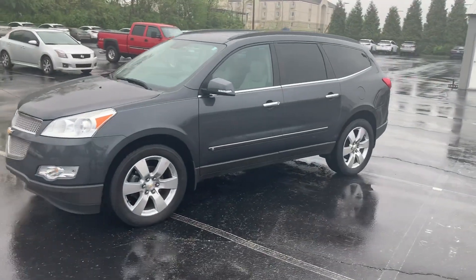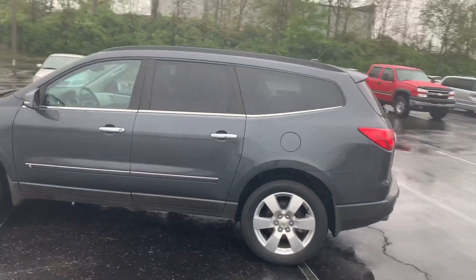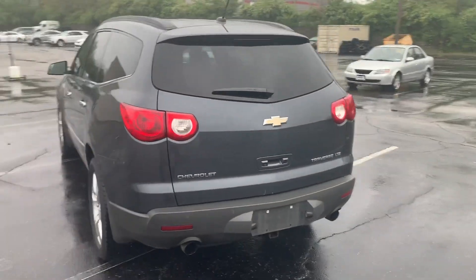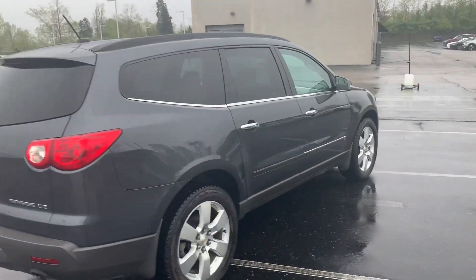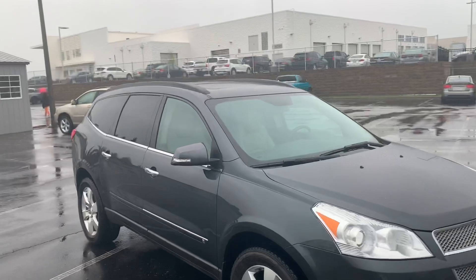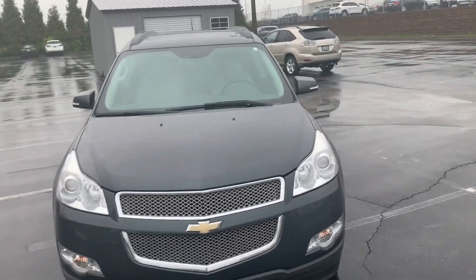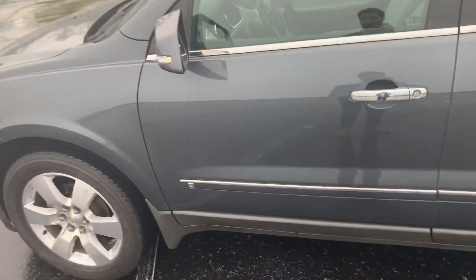Here is the 2009 Chevy Traverse. I wish it was a nicer day to take a video — being rainy is not ideal for showcasing a car, but it is what it is. Just got out of detail, so it's the time to take a video before it sells because I'm sure it won't last too long. So quick overview of the outside, and I'm going to get inside and take a look at a few things here.